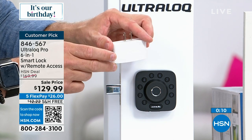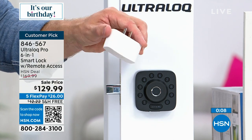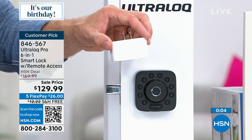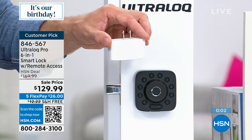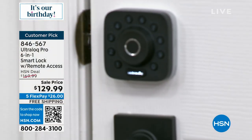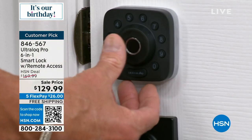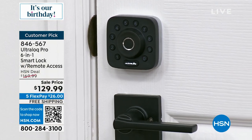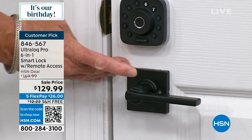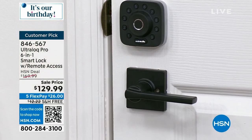My thing is never having to worry about a key in my hand — go to my door, put my thumb on there, door automatically opens. Company comes over, hit the button, locks automatically. That's how simple the auto-lock is.